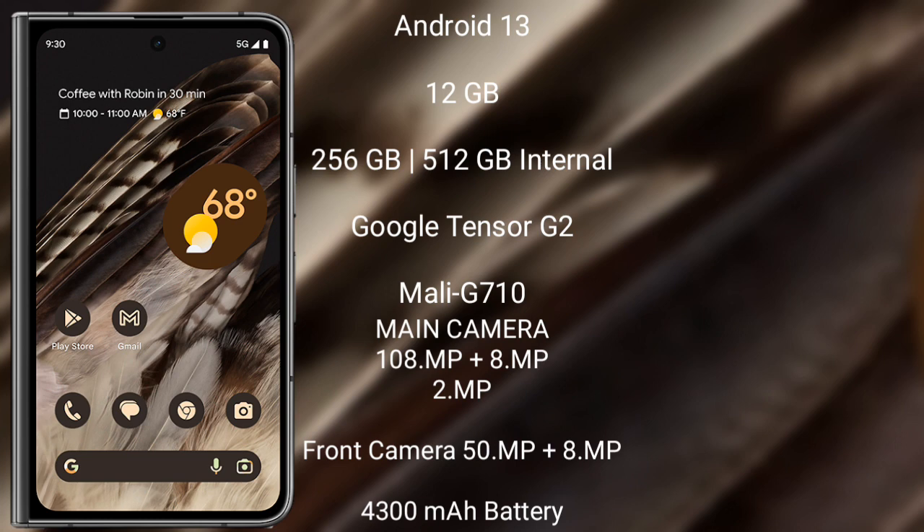Google Pixel Fold features a rear-side triple camera setup: 48MP plus 10.8MP plus 10.8MP, and its front camera is 8MP. It has a 4821mAh battery with 30W fast charging support.